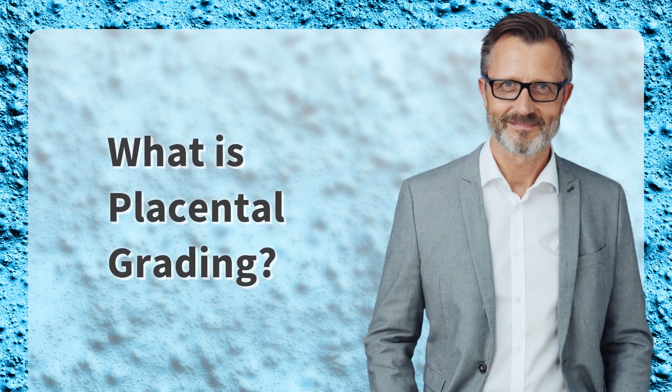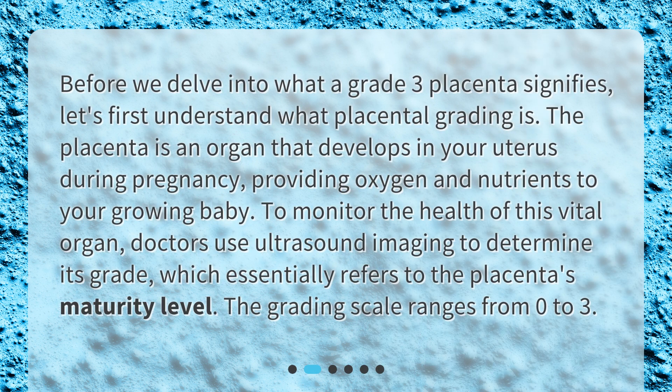What is placental grading? Before we delve into what a grade 3 placenta signifies, let's first understand what placental grading is. The placenta is an organ that develops in your uterus during pregnancy, providing oxygen and nutrients to your growing baby. To monitor the health of this vital organ, doctors use ultrasound imaging to determine its grade, which essentially refers to the placenta's maturity level. The grading scale ranges from 0 to 3.